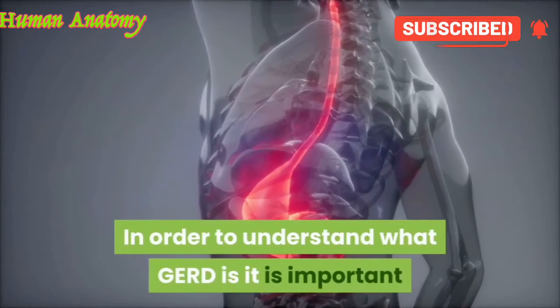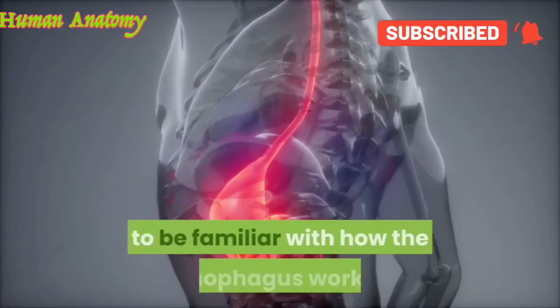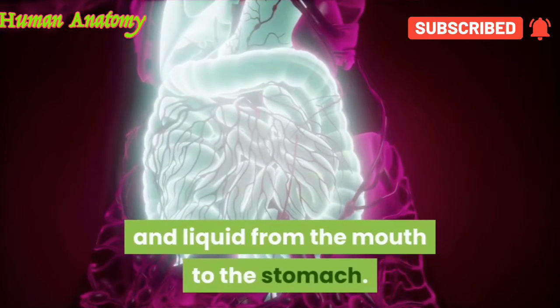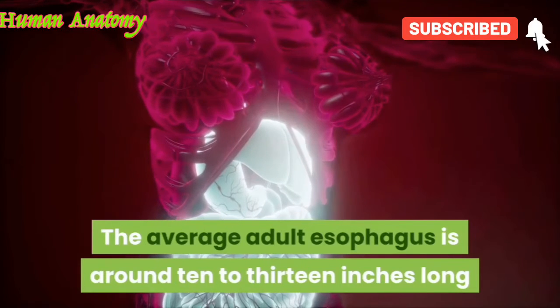In order to understand what GERD is, it is important to be familiar with how the esophagus works. A long muscular tube, the esophagus carries food and liquid from the mouth to the stomach. The average adult esophagus is around 10 to 13 inches long and approximately half an inch in diameter.